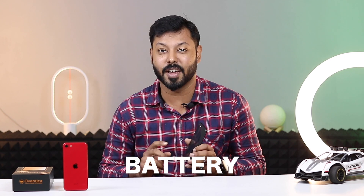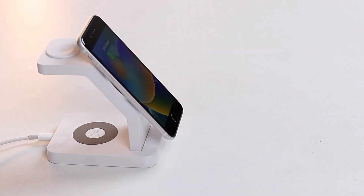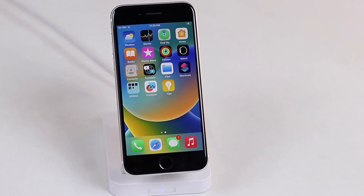Now we need to address the elephant in the room: the battery life. The iPhone SE 2 has a smaller battery and it's not meant for heavy users. If you are on your phone a lot, you will need to recharge more frequently. It's essential to get a phone with battery health as close to 100% as possible for the best experience.